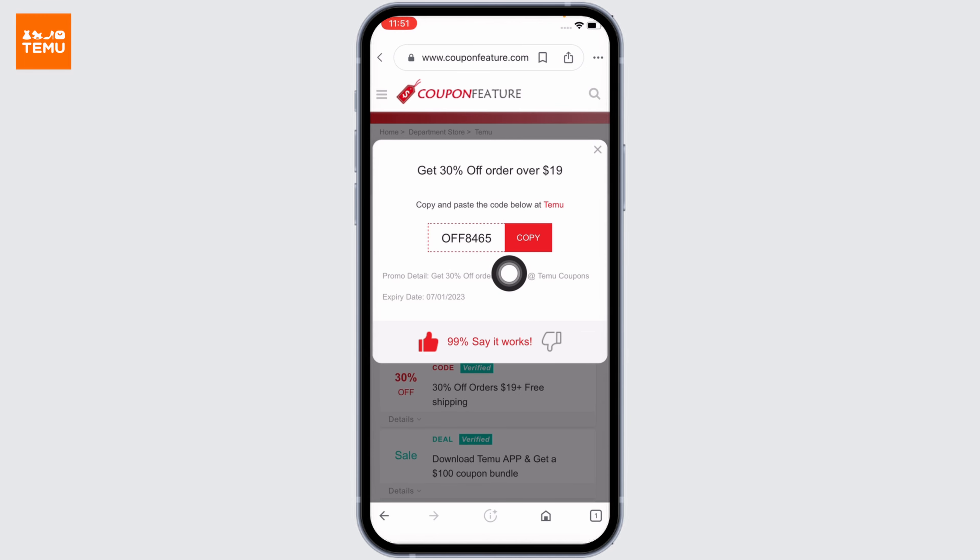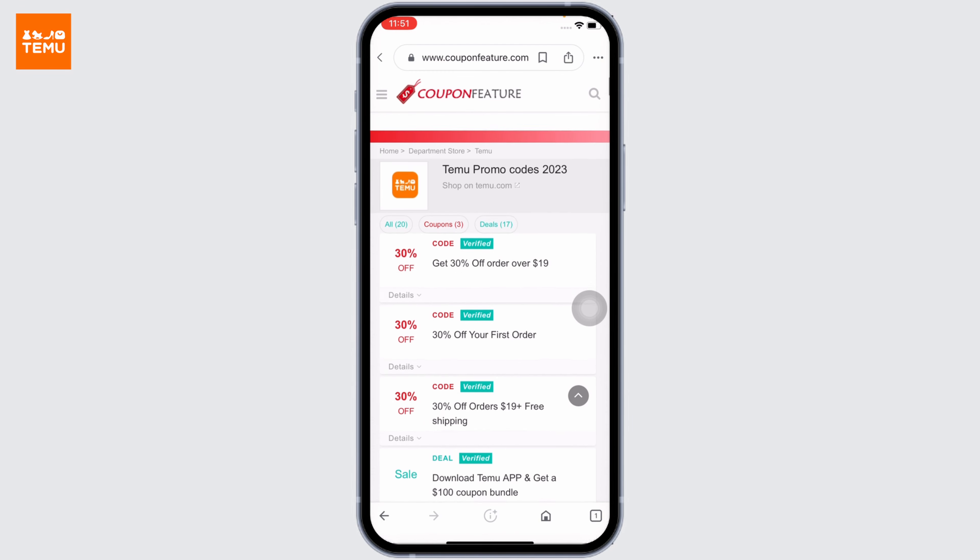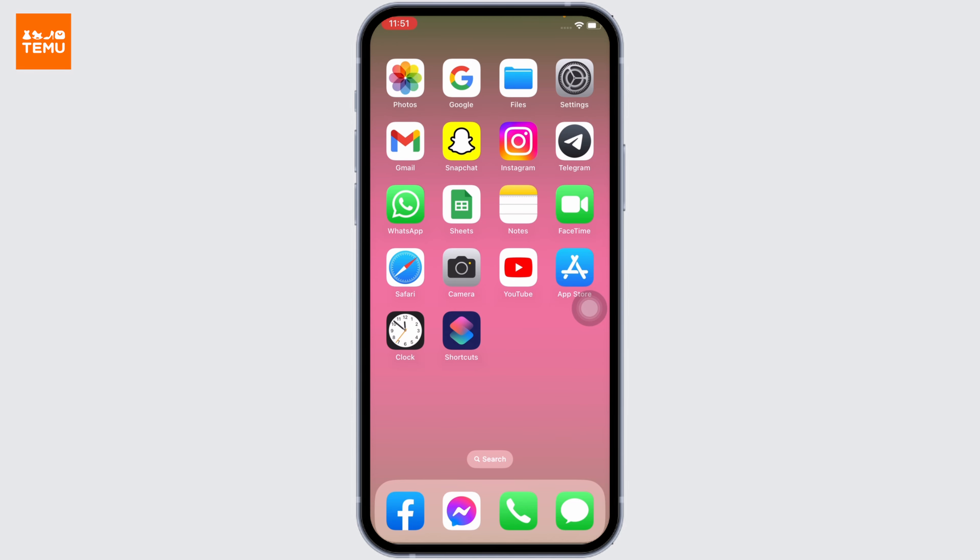This is the coupon code — you can copy and paste the code at Temu. This will provide you 30% off for purchases over $19. Likewise, you can go through all the coupons as well. So this is how you can get free coupon codes for Temu.